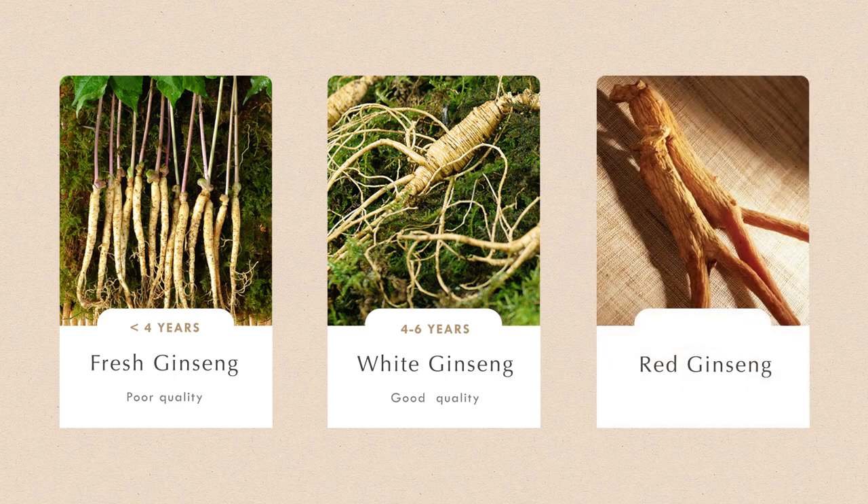Lastly, we have Red Ginseng. Red Ginseng is not harvested until the plant is at least 6 years old. It's not peeled but steamed, which causes the plant to change colour. This steaming process dramatically increases the saponin content, which is why Red Ginseng is considered the most potent Ginseng currently available in the world. Understanding these differences is really important before buying a Ginseng product — I've seen products sold at stupidly high prices that only contained greenhouse Ginseng cultivated for a couple of years. This is especially common with Korean beauty brands selling outside Korea, because not many people outside Asia know there are different varieties of Ginseng with very different properties.